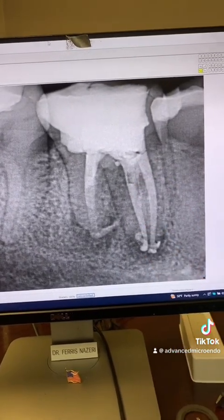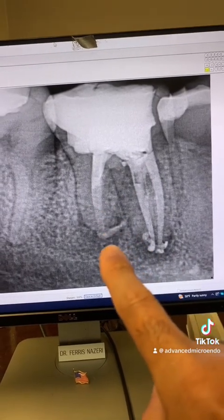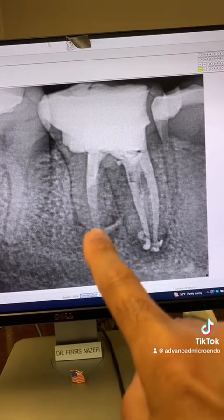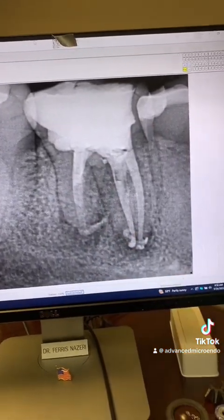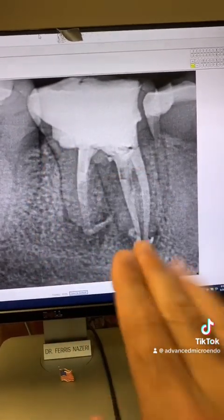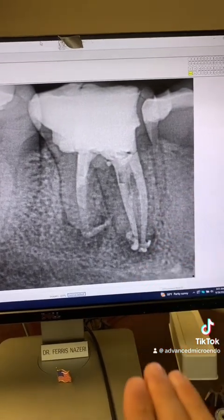Look at that beautiful anastomosis between the mesial canals. The apical diameter of the distal canal was over 50, so I placed an MTA plug, followed by gutta-percha and sealer, and temporized the tooth and referred the patient back to his dentist. We did all of this in one appointment — one appointment, endodontic retreatment.